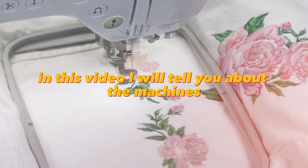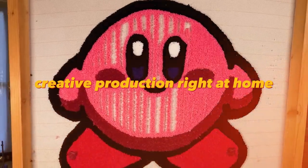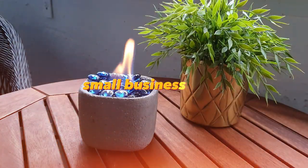Hello friends! In this video I will tell you about the machines that will allow you to open a small creative production right at home. These machines will print money in the figurative sense, of course. Watch the video to the end and learn about 15 creative small business ideas.